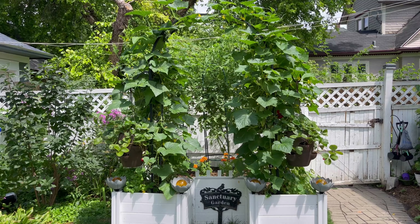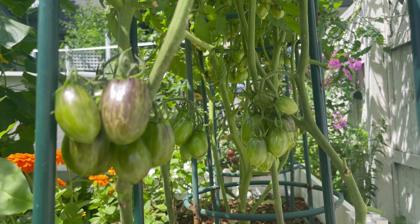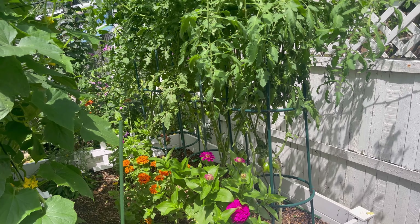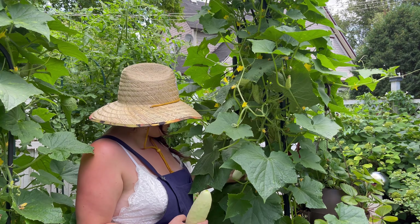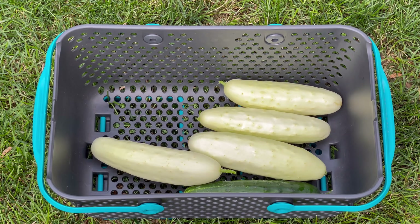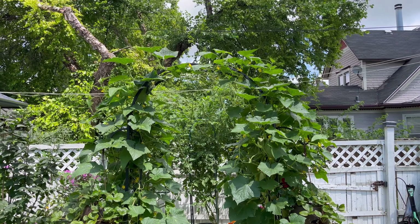Hi friends, welcome back to the Sanctuary Garden. It is officially the beginning of August and the garden is wild as you can see. The cucumber arch trellis is officially touching at the top and I have been getting cucumbers like crazy.